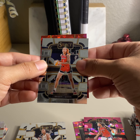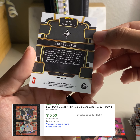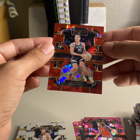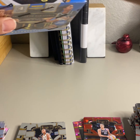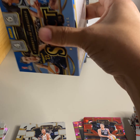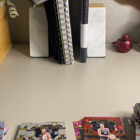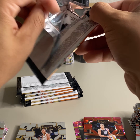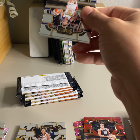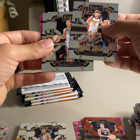Brown, Brittney Griner, Catchings, and Christy Tolliver. Two more boxes to go — we haven't seen one Caitlin Clark card at all. Celeste Taylor rookie, Evans, Katie Lou, and Diana Taurasi on the silver. We'll take Diana Taurasi — legend.